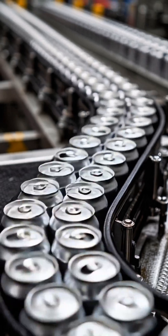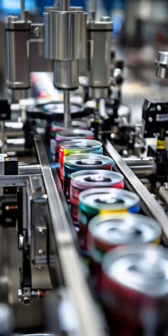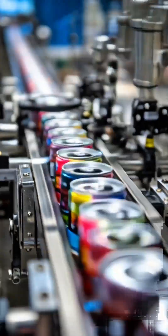Then it's time to fill. Empty cans race along high-speed conveyors, are filled in a flash, sealed, coated and wrapped into packs, ready for shipping.